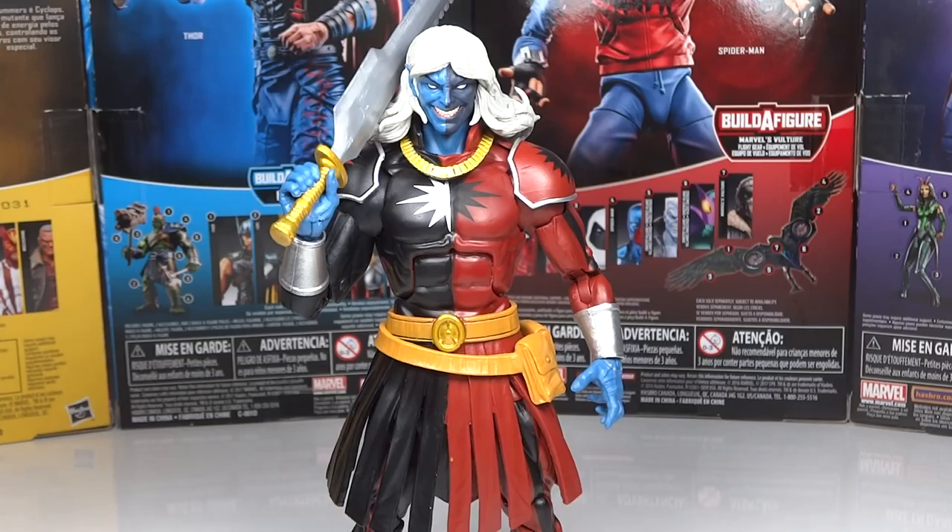He almost made it as my favorite Marvel Legends figure of the year — there was one figure that beat him out just a bit. However, I can say that he's my favorite comic Marvel figure of the year.